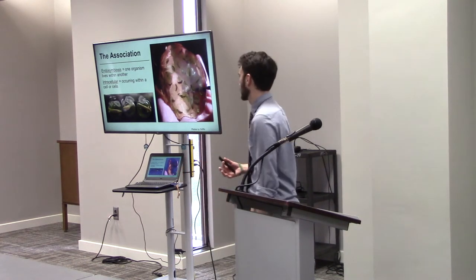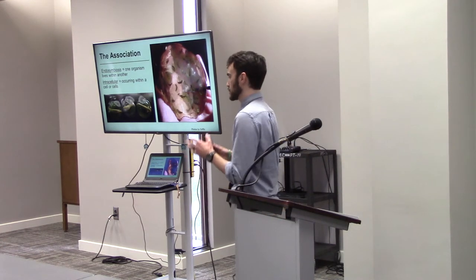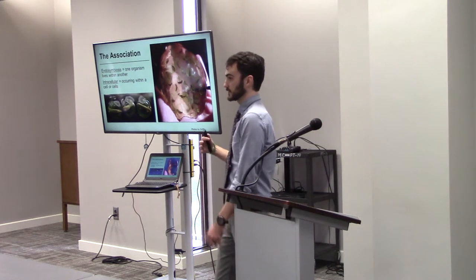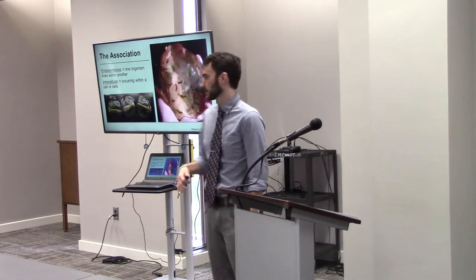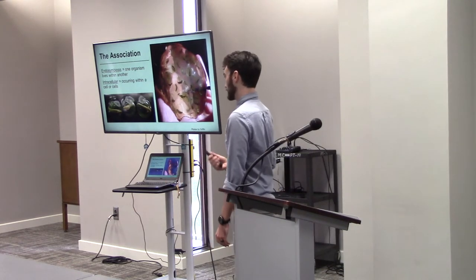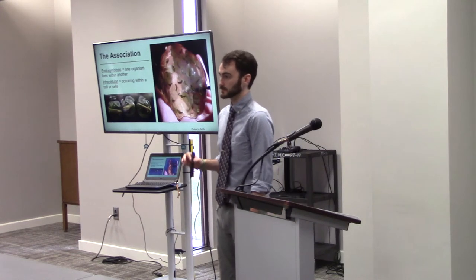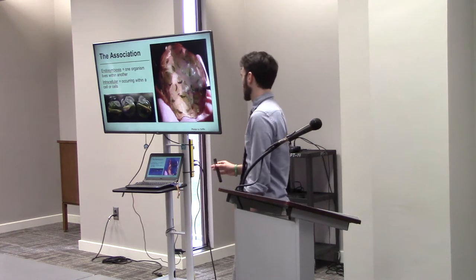We classify this association as an endosymbiosis — symbiosis pertaining to organisms living in close association, and endosymbiosis indicating 'within,' so one organism living within the other. And it's actually intracellular, which means that the algal cells can be found within cells of the developing salamander embryo. While in there, they are photosynthesizing.